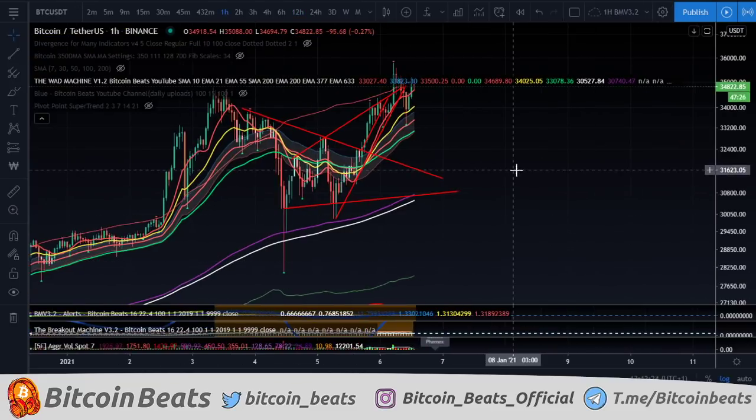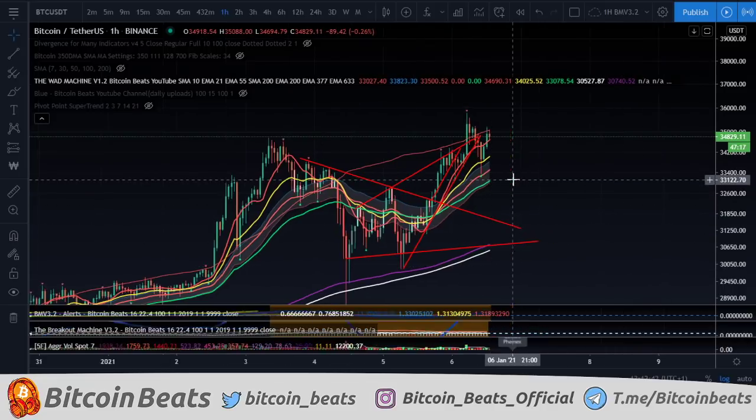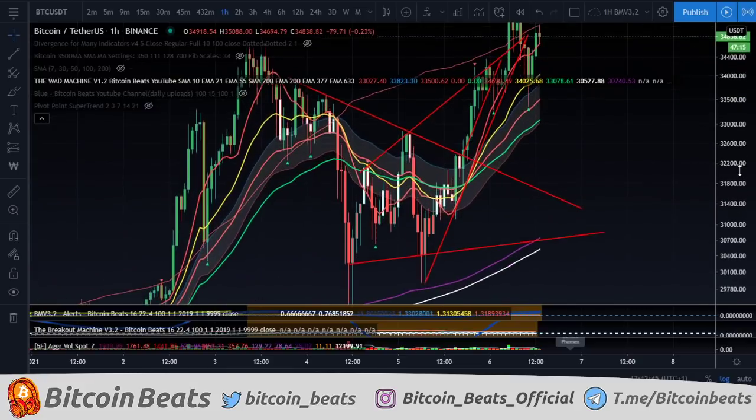So we'll see how that shapes up, we'll see what's going on there, and we'll be giving you some predictions as well, obviously. So without further ado, what has happened here with old Bitcoin?